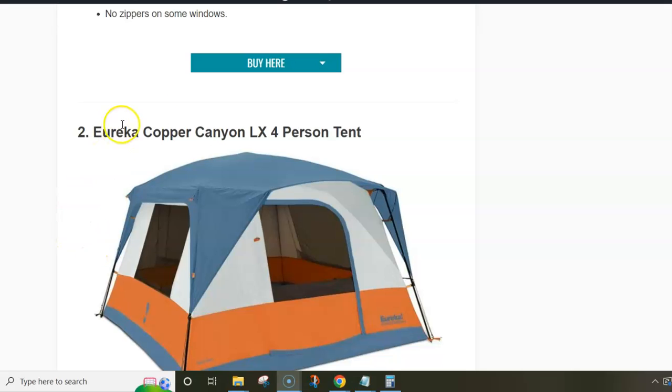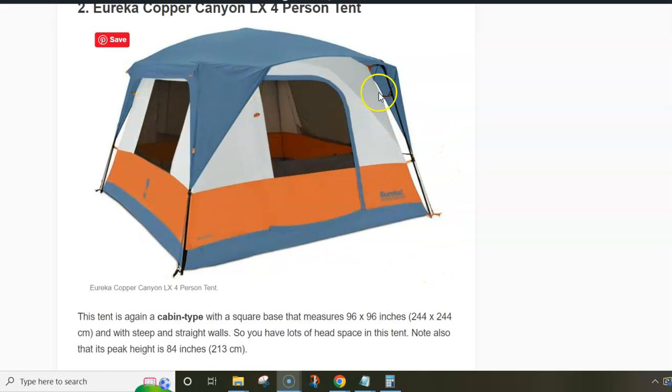Next in the list is the Eureka Copper Canyon LX four-person tent. This is the smallest tent from the Eureka Copper Canyon series and this is the latest version with the letters LX in the name. They also have six, eight, and twelve-person tents on the market, all built in the same style. This is a cabin-type tent with steel leg poles and fiberglass poles on the roof, and a partial coverage fly so you have views around. There is one door only and all the openings are with mesh and inner panels.